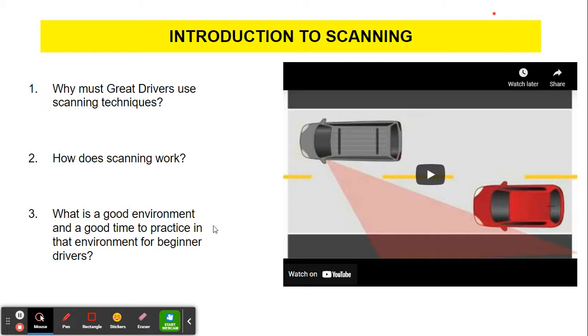A good environment to practice in after moving out of the parking lot — the next easiest environment for you to practice scanning is really a residential area, usually early in the morning or even mid morning around 10 AM. There's just not a lot of action happening. A great time for beginner drivers to practice is right around 10 AM — nothing's going on, everyone's already gone to work, the kids are already in school. So it's the perfect time to practice moving around in a residential area with almost no traffic.